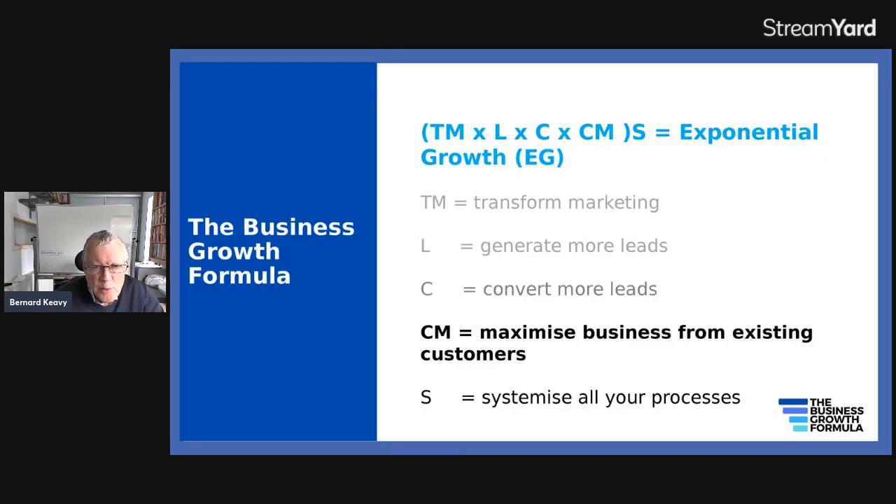Steve Hackney, who I worked with for a while, produced what he calls the business growth formula. TM stands for transform your marketing — there are 10 key elements you need in every piece of marketing. L stands for generate more leads, C stands for convert more leads, and CM — which is what we're talking about today — stands for customer maximization, i.e. get as much business as you can from existing customers and clients.